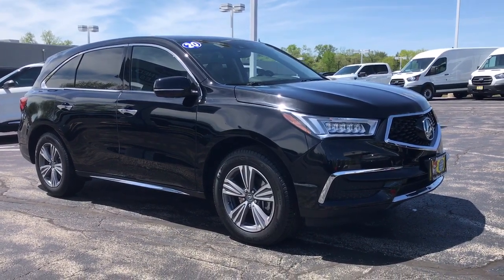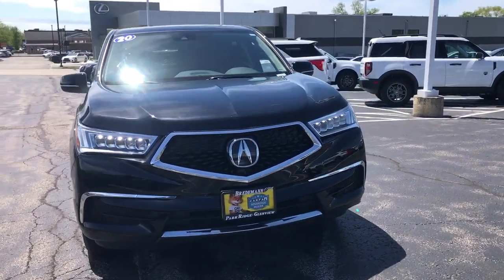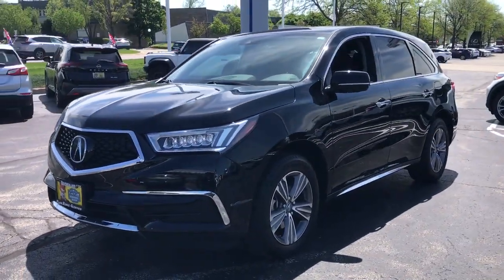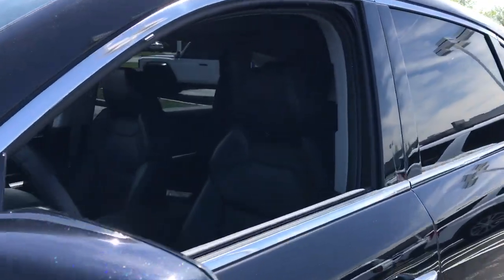Take a moment to check out the 2020 Acura MDX. With less than 25,000 miles on the odometer, this vehicle stands out from the rest. Experience the power, luxury, and superior handling of the MDX.